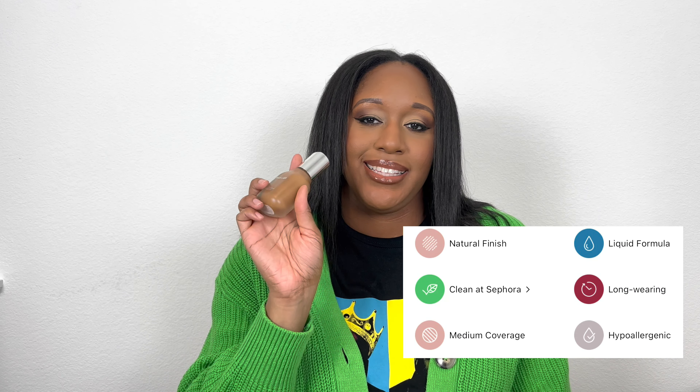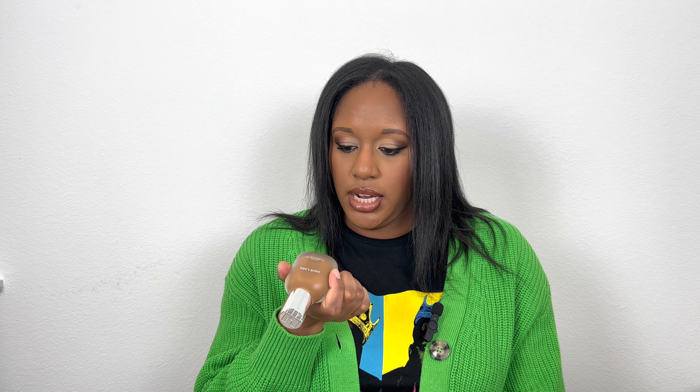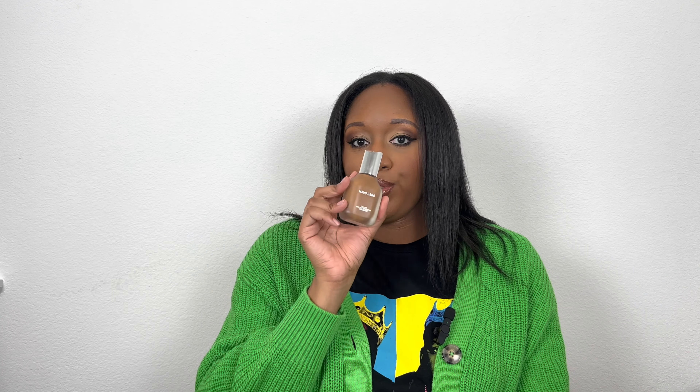Okay, I have to rave about this one — the Haus Labs Triclone Skin Tech Foundation. This is my ultimate favorite and honestly my top foundation for 2022. The Sephora Best Skin Ever is a close second, but this one is amazing. I have it in shade 440 Medium Deep Cool. I'd recommend getting shade-matched in store because what Sephora matched me online was completely different from what actually worked. It's medium coverage and buildable, comes with a pump — just very pretty.